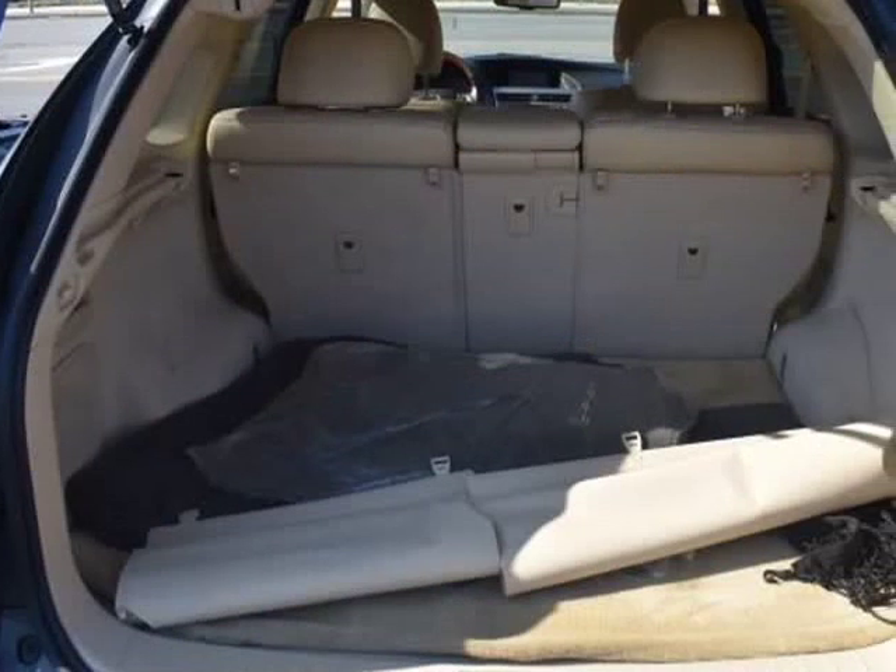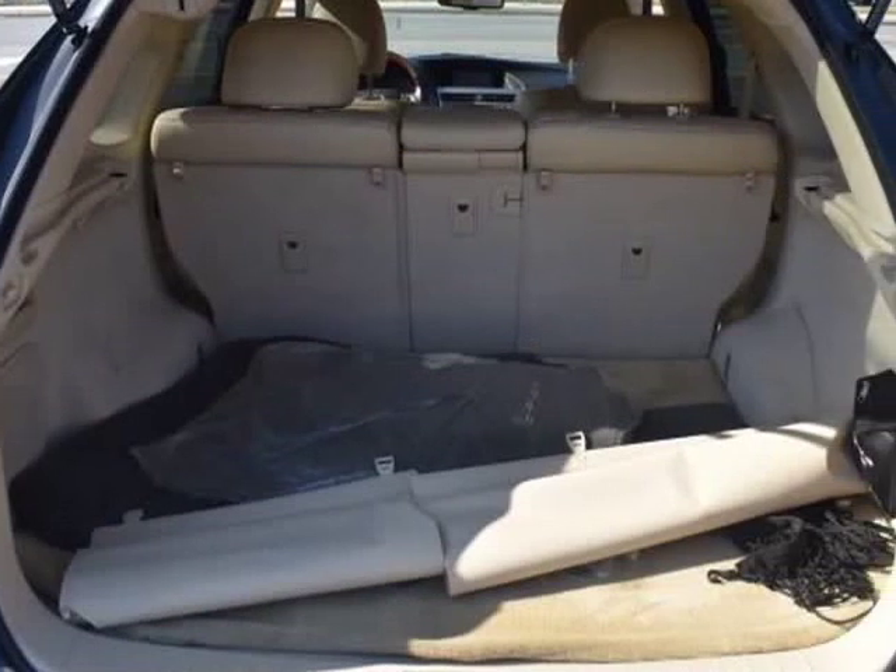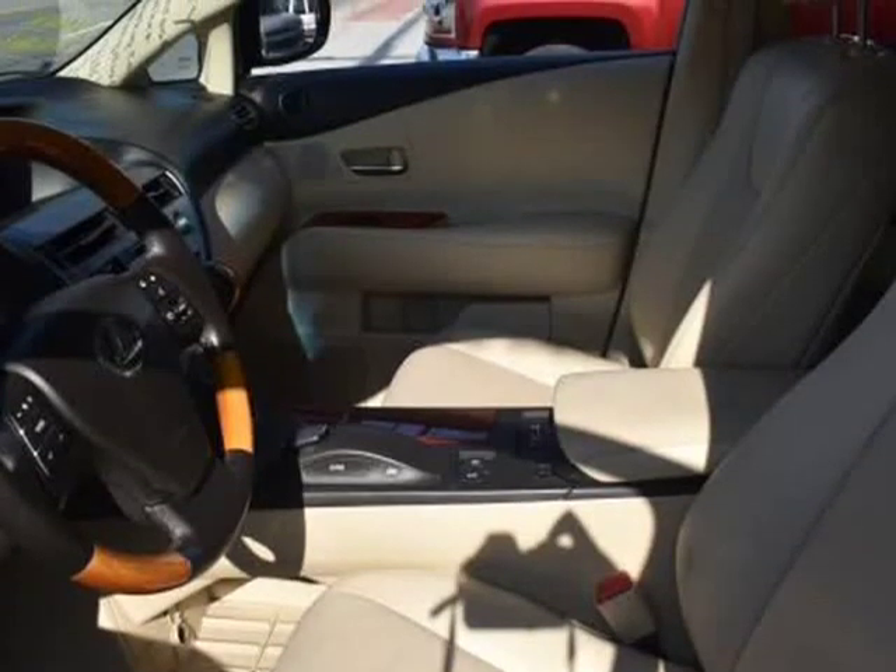Leather seats and all-wheel drive. We're overstocked and ready to make deals with all of our customers.